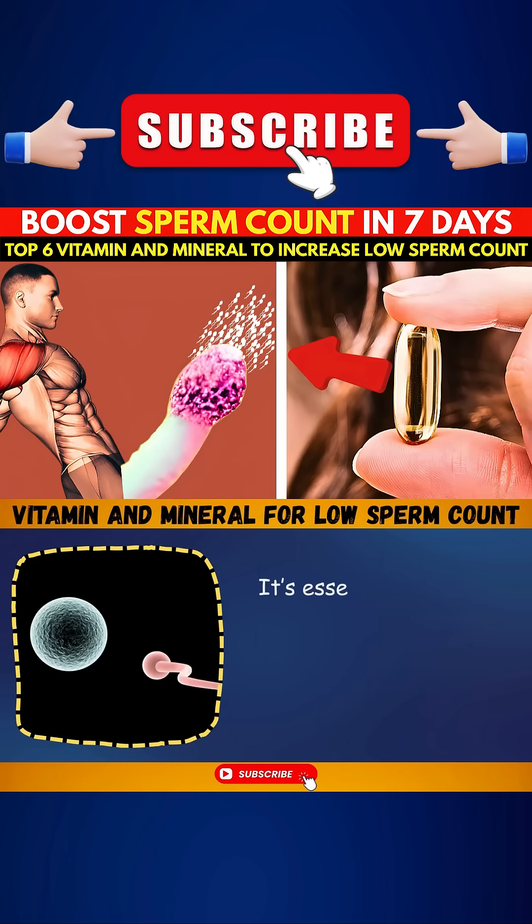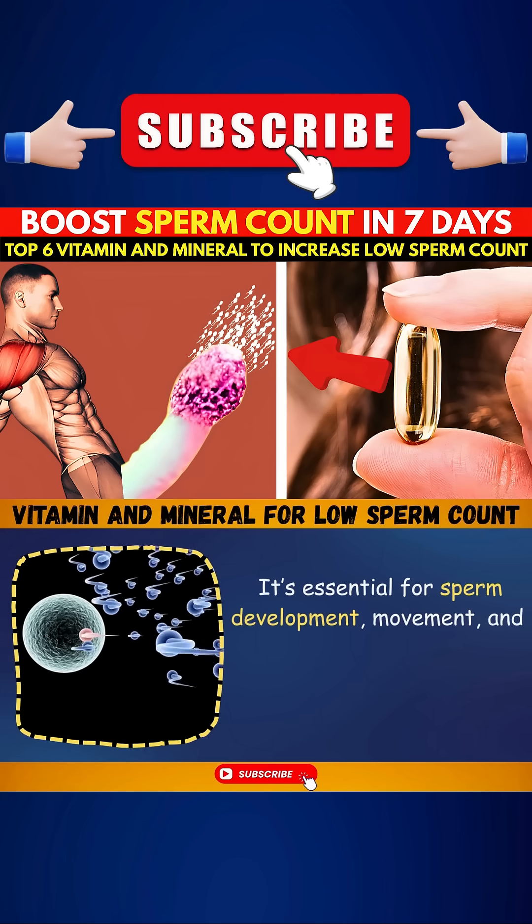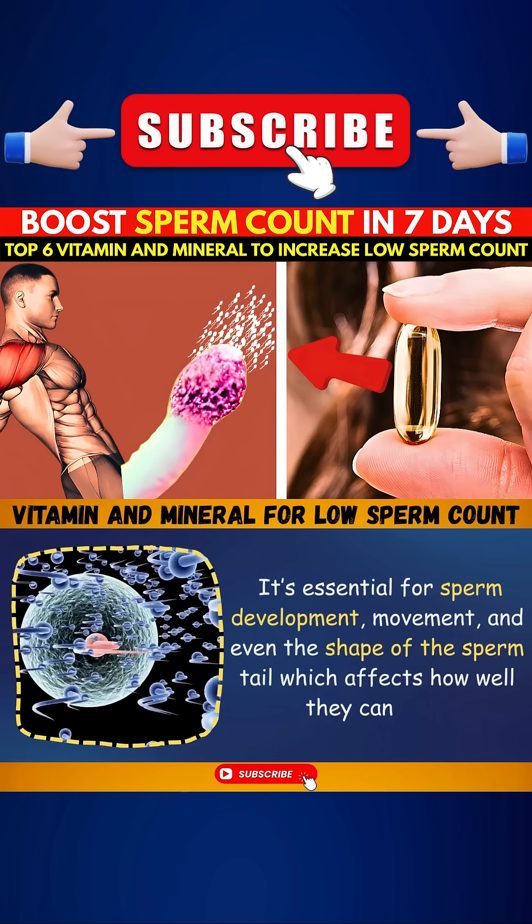Number six: Selenium, the quality enhancer. Selenium helps build the protective shell around sperm cells. It's essential for sperm development, movement, and even the shape of the sperm tail — which affects how well they can swim.